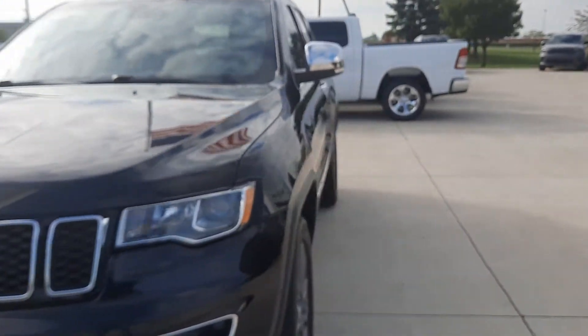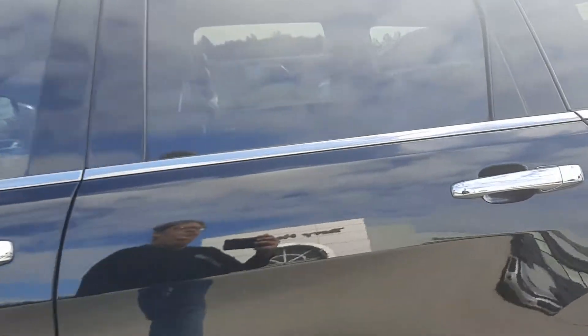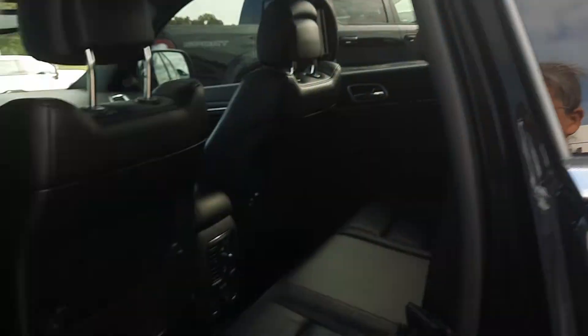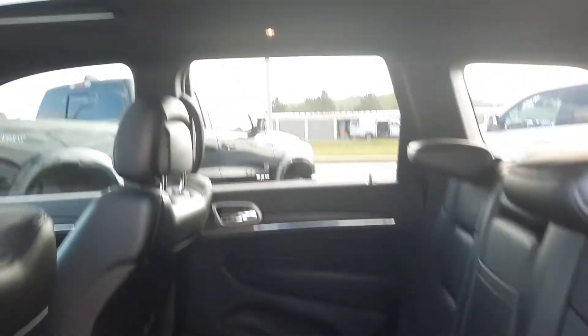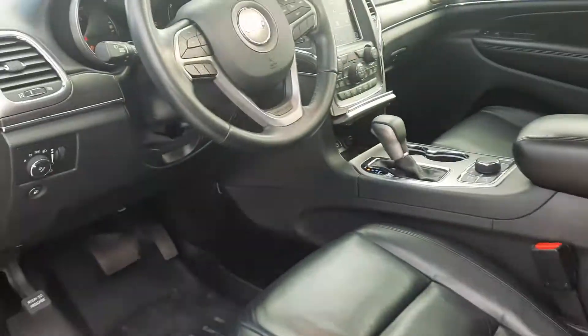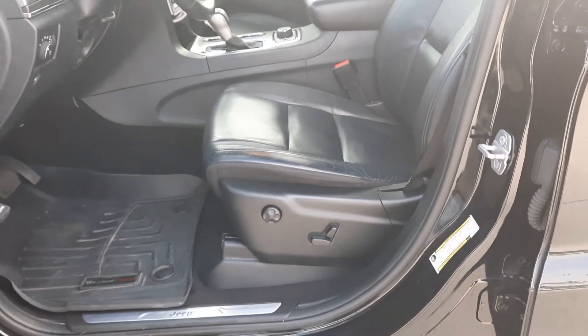We'll go check out the inside. Heated second row seats look good. Sunroof. Front seats are in good shape, and both of them are power adjustable.